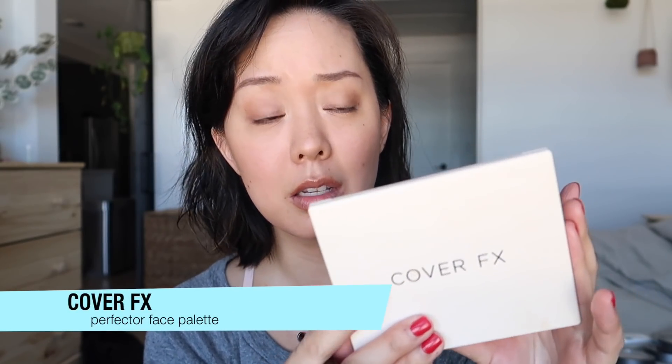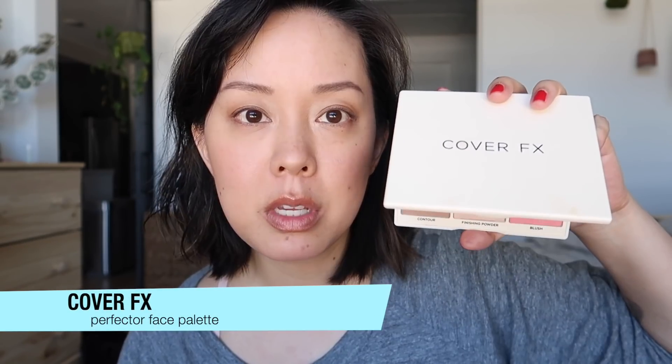Instead of having a ton of different products, you can get something like the Cover FX Perfecter Face Palette, which is awesome. This was in a previous Detox Market box but should be available on Cover FX's website. I love the large mirror, and more importantly you've got blush, two different highlighters, a brightener, a finishing powder, and a contour — all of which can be used on the face and eyes. It's very versatile, and if you're traveling, this would be all you really need.